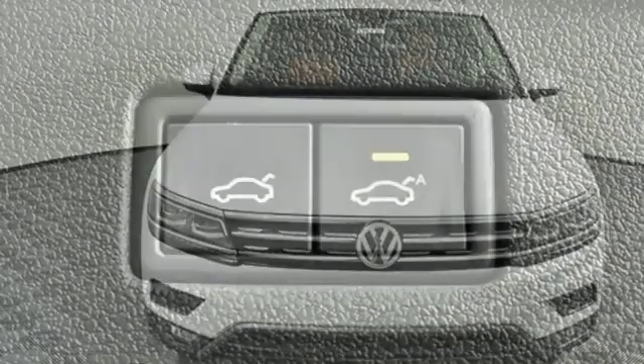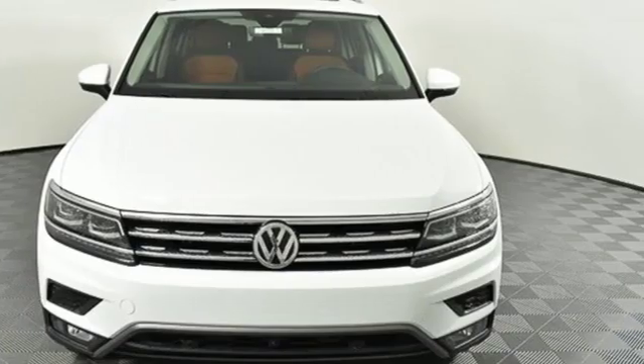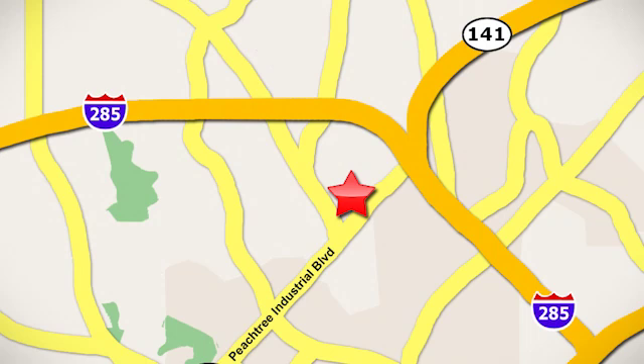Enjoy every drive in a Volkswagen. There's even more to see in person. Take it for a test drive today. Contact Jim Ellis Volkswagen of Atlanta today, or stop on by. We're conveniently located inside I-285 on Peachtree Industrial.